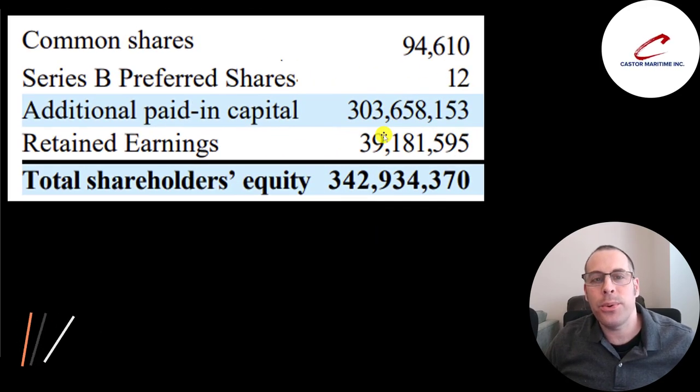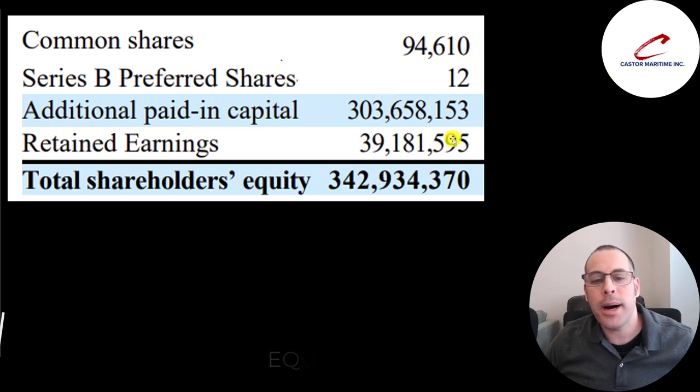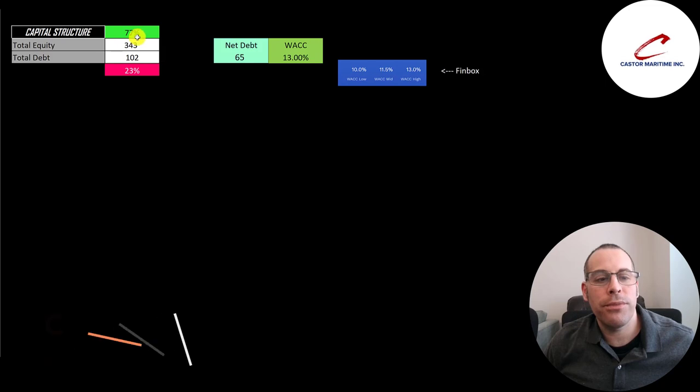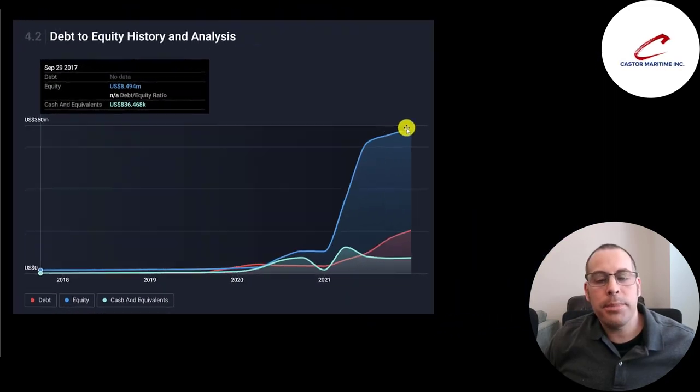This is the equity section on their December 31st balance sheet. They raised $304 million from selling common stock and have positive retained earnings of $39 million, so their equity balance is pretty high. Looking at the capital structure: $343 million of equity and $100 million of debt — 77% equity and 23% debt.